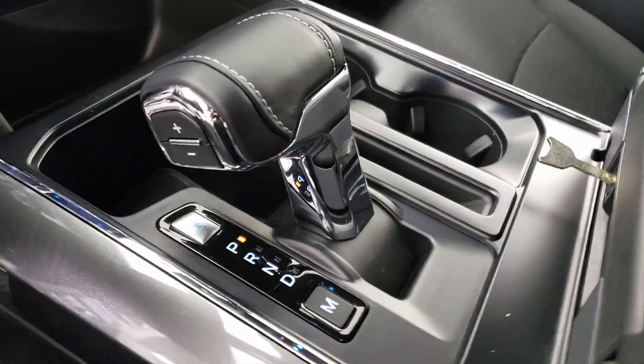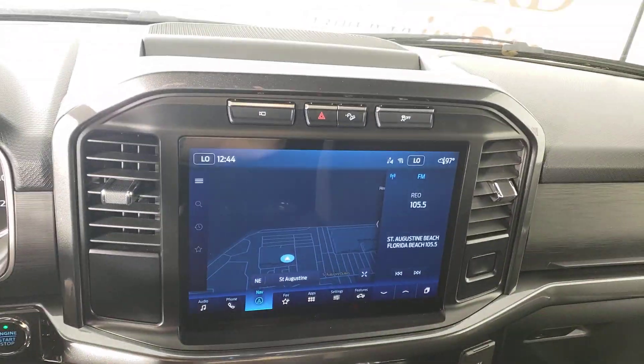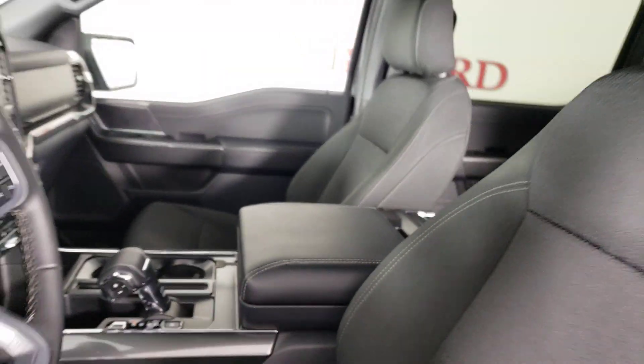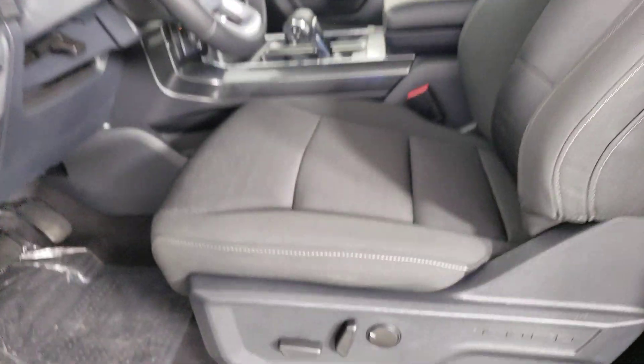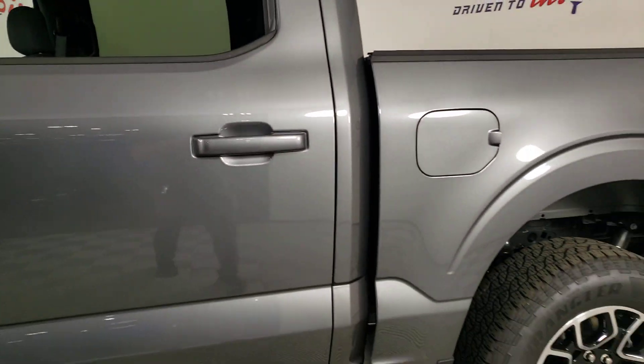The following are some of this vehicle's highlighted options: Apple CarPlay and/or Android Auto, keyless entry, heated driver's seat, fog lamps, satellite radio, heated mirrors, remote engine start, 4x4, chrome wheels, and backup camera.